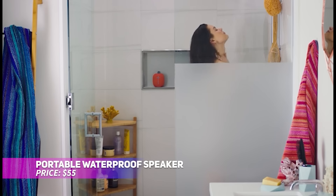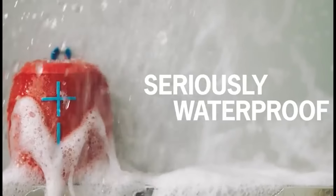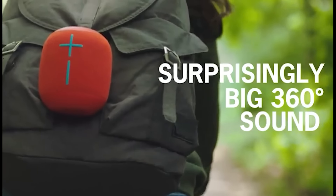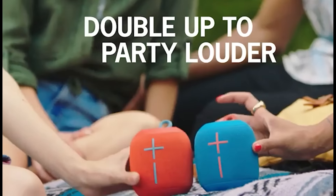Transform your kitchen into a musical oasis with this waterproof portable speaker. Perfect for cooking or entertaining, it delivers excellent sound quality and is easy to pair with multiple speakers for an immersive experience. Sync up with a friend to follow recipes, or host a mini kitchen party with music that keeps the energy high.